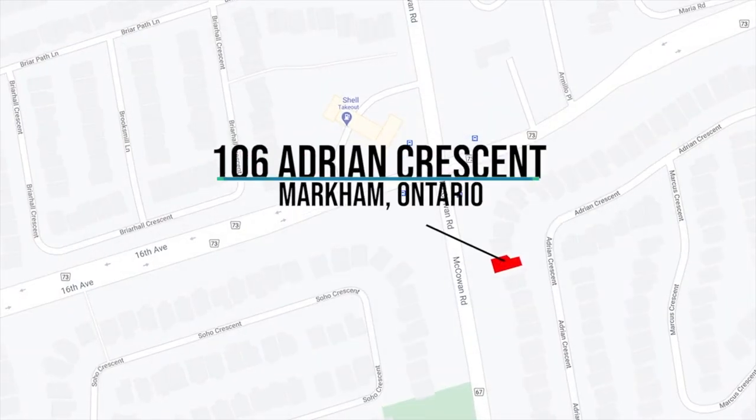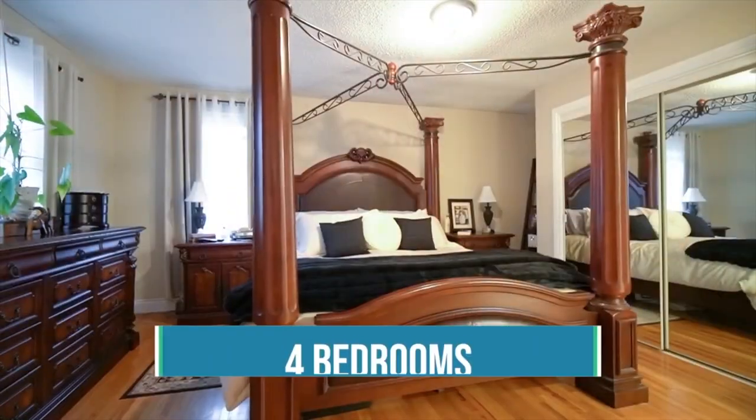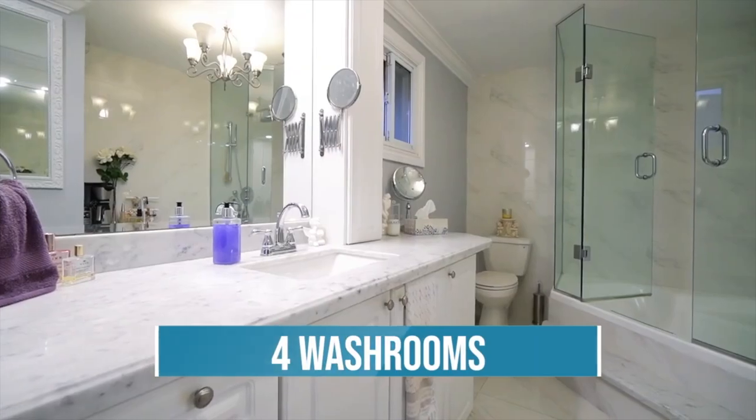I'm going to end this video with an insertion of another listing I have on the market over at 106 Adrian Crescent. I'd like to introduce you to my newest listing. We're here at 106 Adrian Crescent in one of the best areas in Markham. This is a very rare opportunity — generously sized bedrooms, washrooms, and as well, the home has its own...